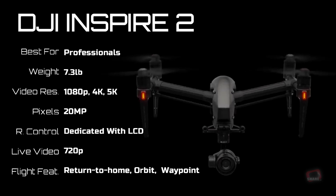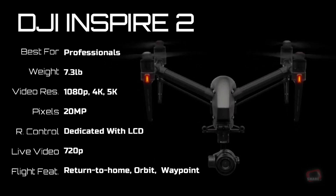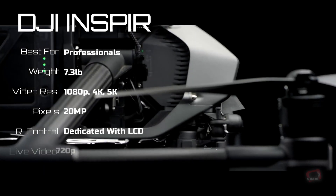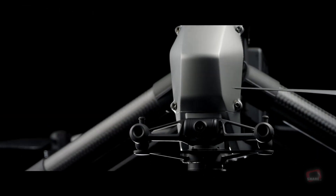If you have money to spend, the DJI Inspire 2 is the best drone you can buy today. Superb build quality and top-end performance delivers raw capture at 5.2K video quality.